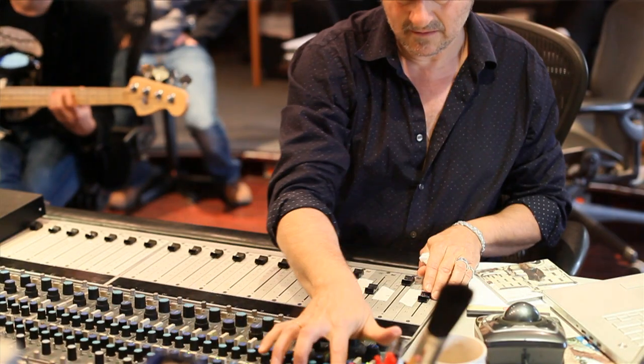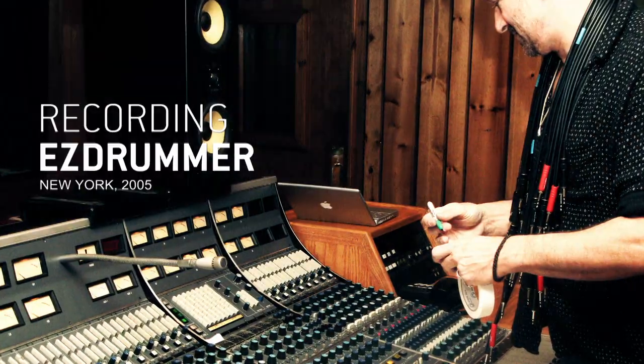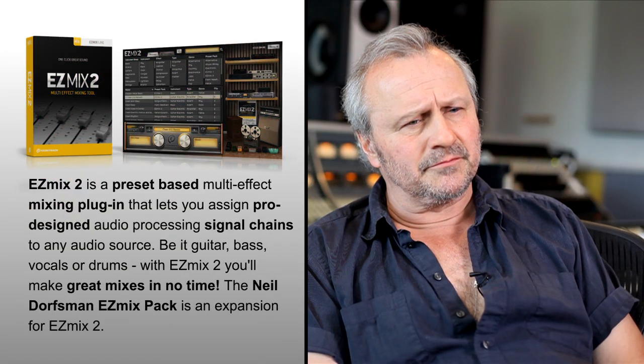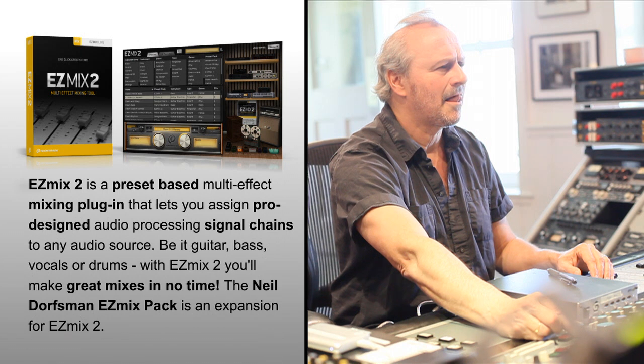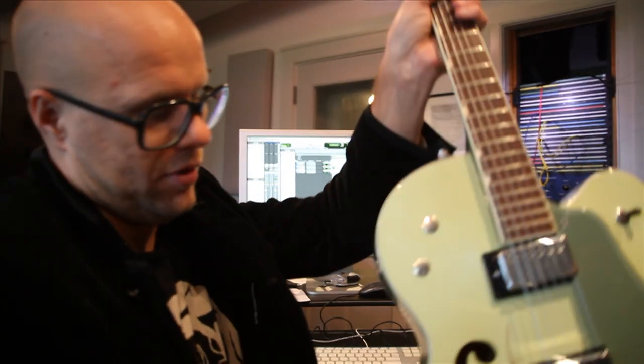I first worked with Tune Tracks on a product in 2005, and in the intervening years they've developed other products. This new one is called Easy Mix, and they wanted me to come in and do some mixing presets for them. We've done some bass presets, acoustic guitar presets, electric guitar presets, vocals, and drums.